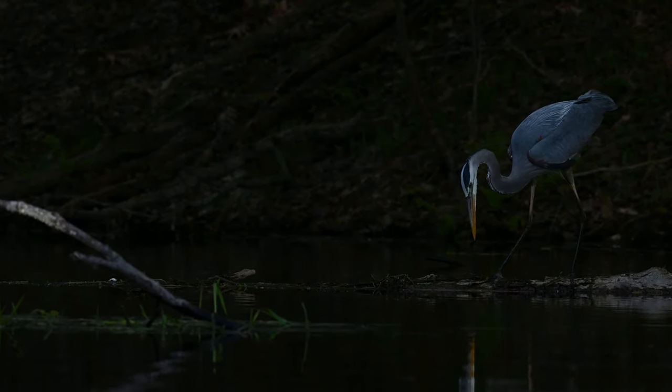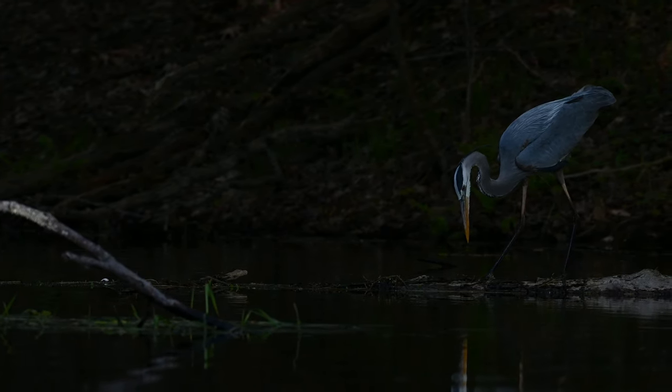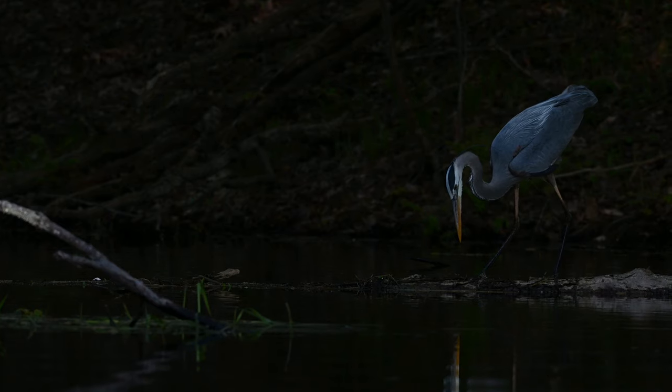What a great catch. You really need to see this in super slow motion in order to really appreciate the skill of this great blue heron. Let's take a look.